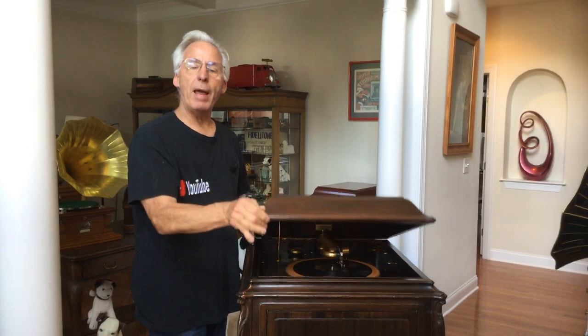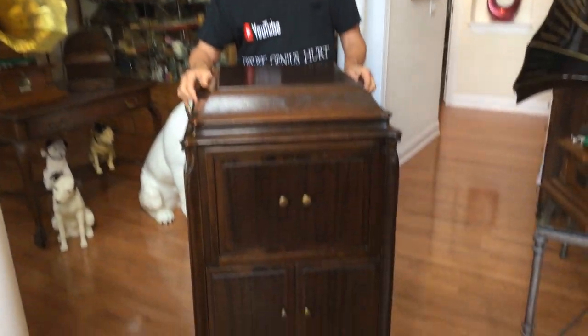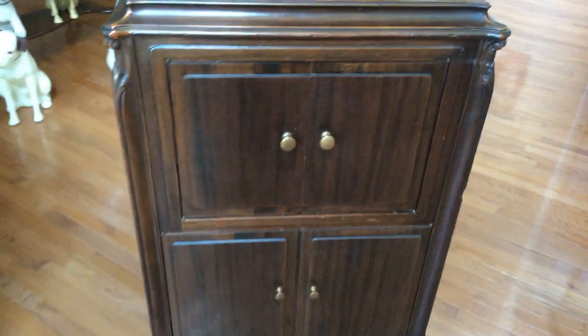Victor advertised these in 1924 as a very high-end machine for $200 for the 107. They made roughly a thousand of these, and maybe 13 to 15 in electric version. They started the serial numbering around 500 and ended around 1500. These are very unique and very scarce phonographs.